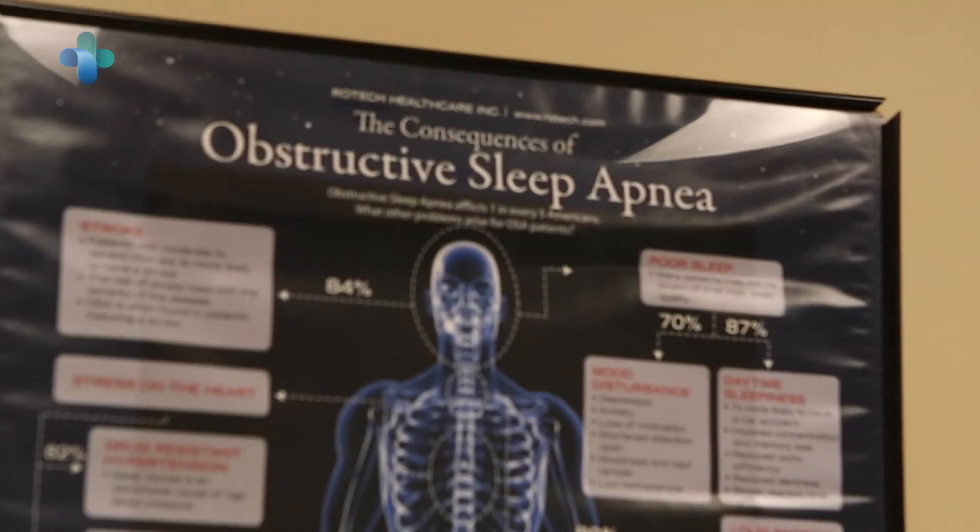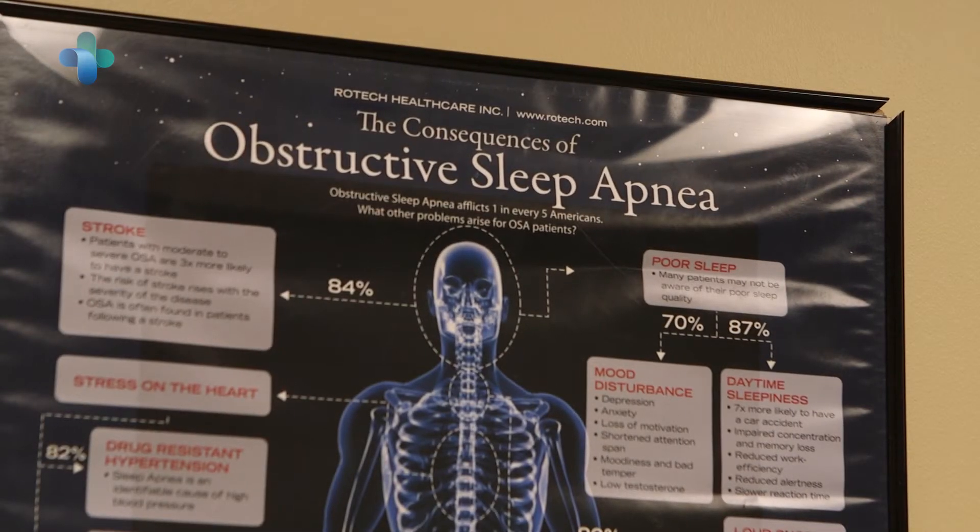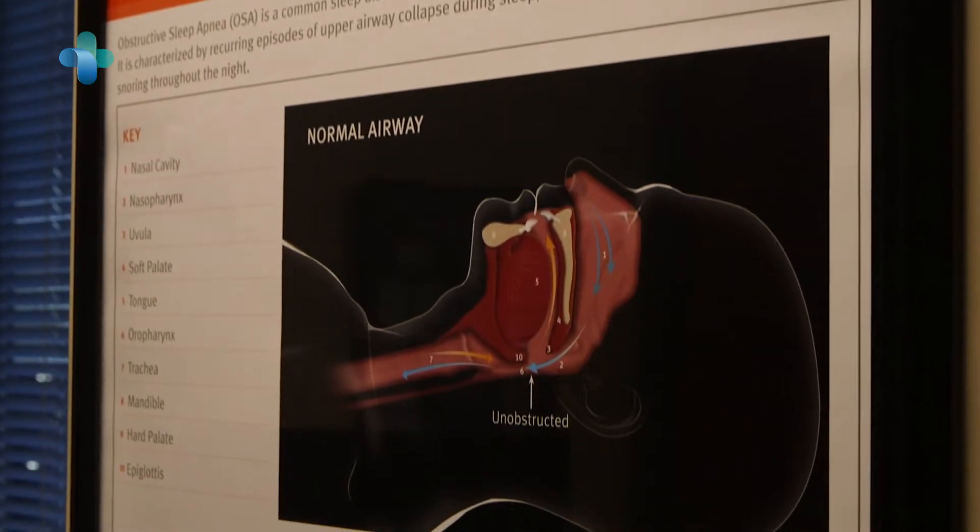There is a growing awareness of sleep apnea being an important clinical condition beyond the bread and butter physicians — which would be myself as a sleep physician, pulmonary physicians, ENTs, and surgeons who treat the disorder surgically.